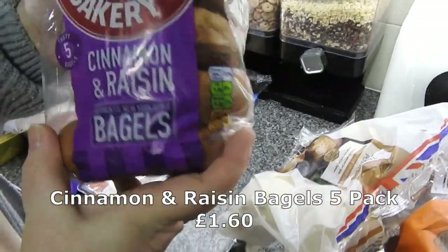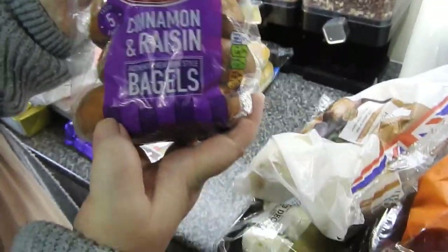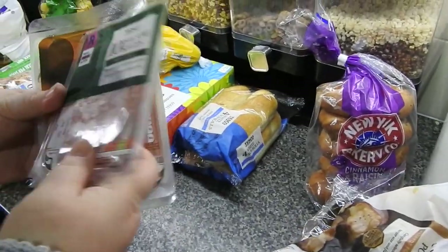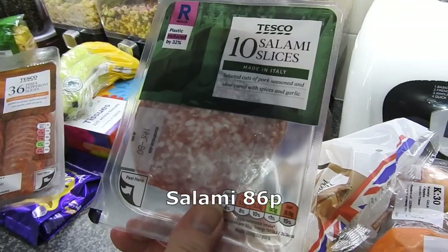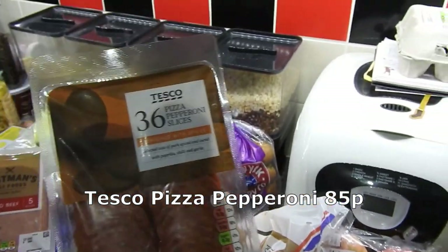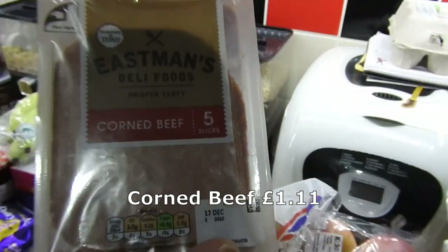A bag of four baking potatoes were on Clubcard down to a pound - usually £1.60-odd, it's the only time I buy these ones is when they're on offer. My kids like those as well. Got some salami slices - as you know we do like to make some pizzas at home. Got some pepperoni slices and corned beef - I like the corned beef.